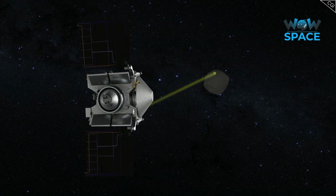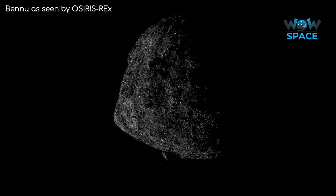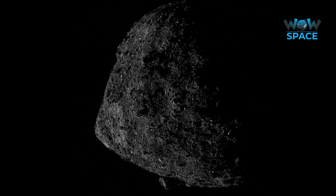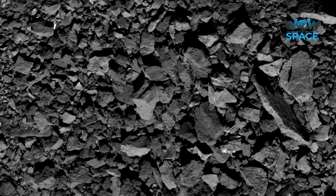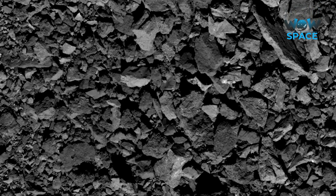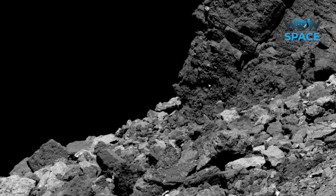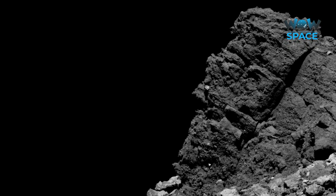But has OSIRIS-REx found anything interesting during its preliminary scans? OSIRIS-REx isn't just taking photos of the asteroid, but it is also mapping the global properties, chemistry and mineralogy of this primitive carbonaceous asteroid to characterise its geologic and dynamic history, to provide context for the return samples. It's doing this to help pick the best site for the sample return part of the mission. Scientists are looking for the most geologically interesting site. Spectroscopic surveys have already revealed that there are hydrated materials, or in other words, clays on the surface of Bennu.